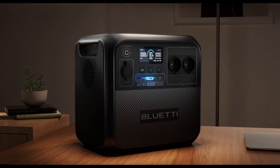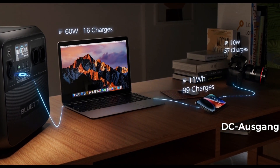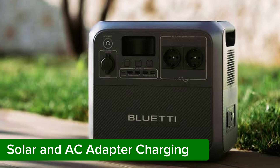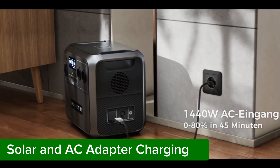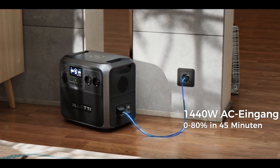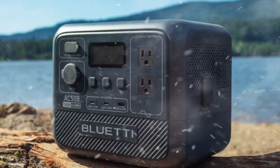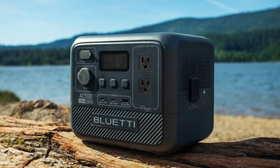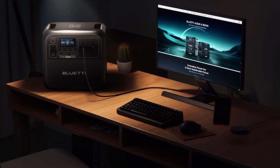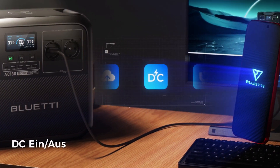Its fast charging is impressive too — it goes from 0 to 100% in just 1 hour and 21 minutes in normal mode. Compared to the Jackery Explorer 1000, the Bluetti AC180 offers 80% more power output and has an ultra-fast charging system. Plus, it can be charged with solar energy and works great as a simple UPS. In short, if you're looking for a solid power station, you definitely need to check out the Bluetti AC180.